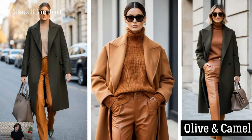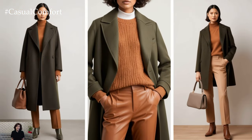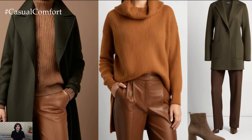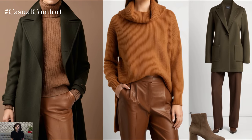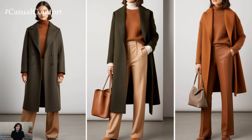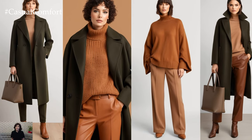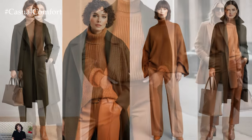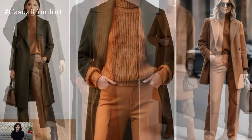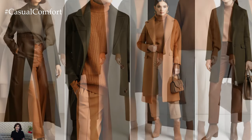For a more grounded and warm look, olive and camel are the perfect pair. This combination works beautifully for fall and winter, bringing a sense of warmth and luxury to your outfit. Imagine a sleek olive coat over a camel sweater and trousers — this color pairing feels cozy yet sophisticated, making it ideal for both casual and more formal occasions. Olive and camel also lend themselves well to natural materials like wool, cashmere, and suede. By incorporating these textures, you add an additional layer of luxury. To finish off the outfit, try adding accessories in neutral tones like a taupe handbag or brown leather boots.